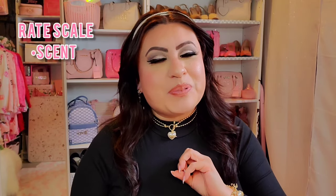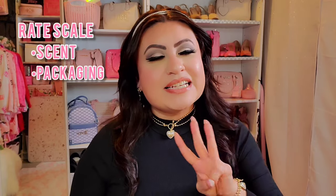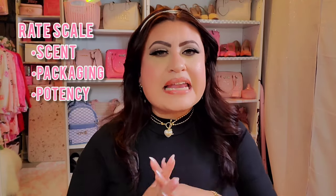I'm thinking I'll rate each perfume in four different ways: one would be the overall scent, the second would be the packaging itself — whether it's a cute package or not — the third would be the potency, whether it's a strong or not-so-strong scent, and the fourth would be the overall rating taking everything into consideration. I'll be doing ratings from one to five.